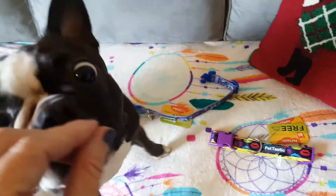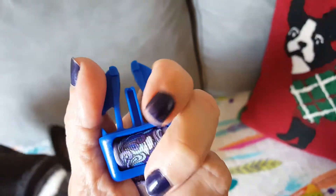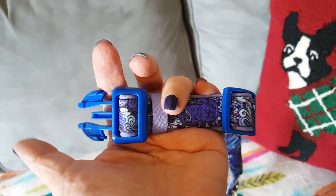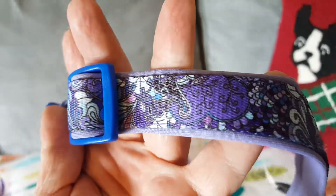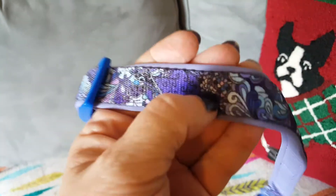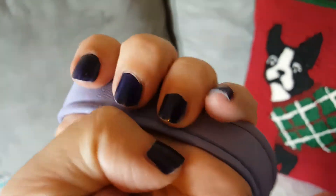If you have a dog and you feel comfortable using this type of collar, this is a really good, firm plastic — I wouldn't have a problem putting a dog I had control over on this collar at all. The pattern is really pretty, kind of like a modern abstract floral. I like the feel of it — it's the typical nylon ribbon on the outside.